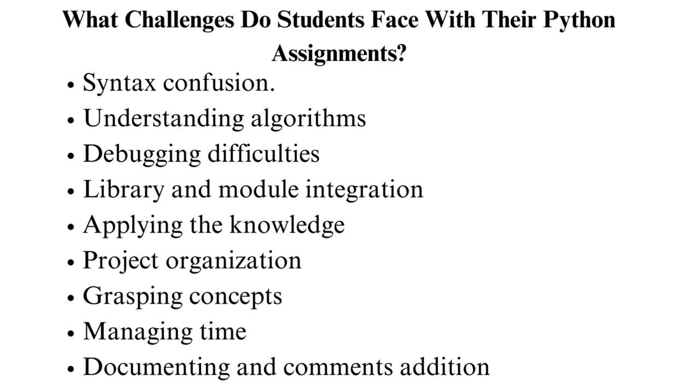Understanding algorithms: formulating practical algorithms is crucial. Sometimes students need help translating problem-solving strategies into Python code. Debugging difficulties: identifying and fixing errors is another barrier students face. They may encounter syntax, logical, or runtime errors, and their debugging skills are not well-polished to tackle such mistakes.